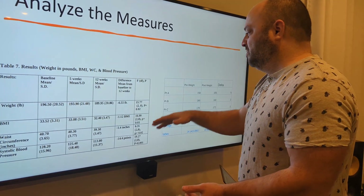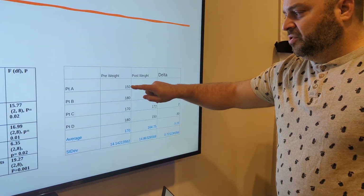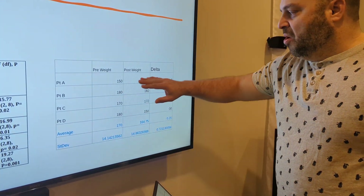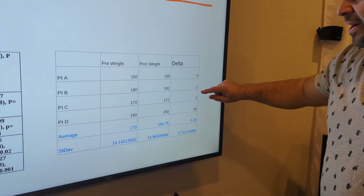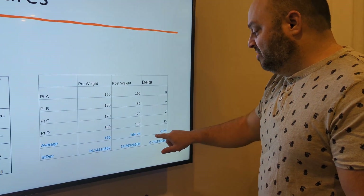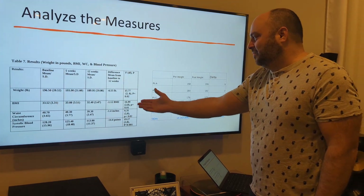Let me show you why it's wrong. Here's a hypothetical breakdown I made. I broke it down by patient — patient A, B, C, and D, just four patients. Patient A weighed 150, patient B weighed 180, patient C 170, patient D 180. Pre-weight average was 170, standard deviation 14. Post-weight: patient A is 155, B is 182, C is 172, D is 150. If you subtract these, patient A gained 5 pounds, patient B gained 2 pounds, patient C gained 2 pounds, and patient D was an outlier who lost 30 pounds. On average, they went from a group weight of 170 to 164 — so on average they lost 5 pounds. That's true. But the reality is three of the four people gained weight. You can't tell if that's what happened in this article with the information provided.